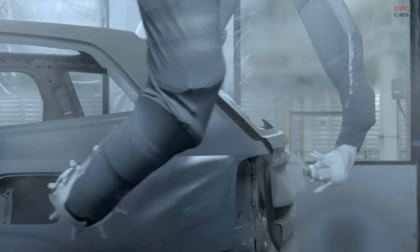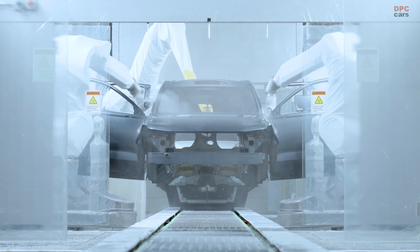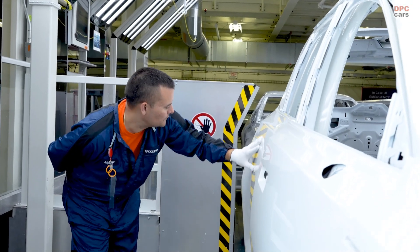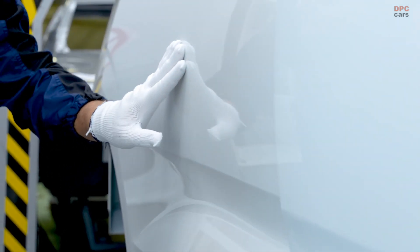Volvo Cars' first manufacturing plant in the United States opened in the summer of 2018, just outside Charleston, one of the oldest and most storied cities in the country. Today, the Charleston plant produces the EX90 and the S60 sedan, with the capacity to build up to 150,000 cars per year.